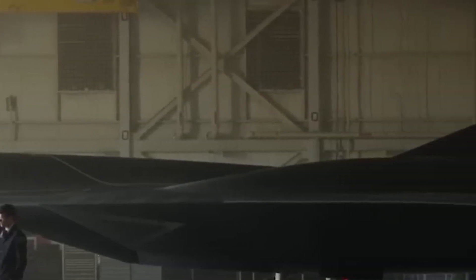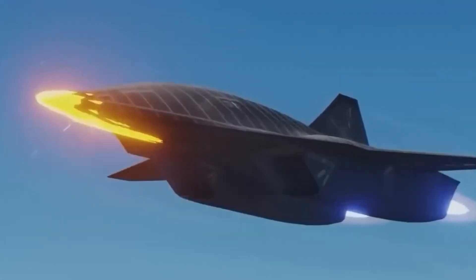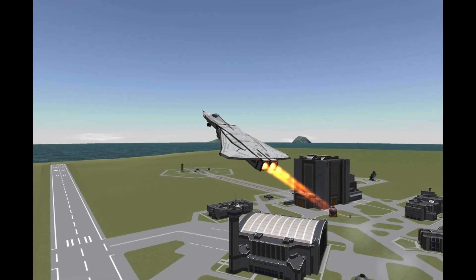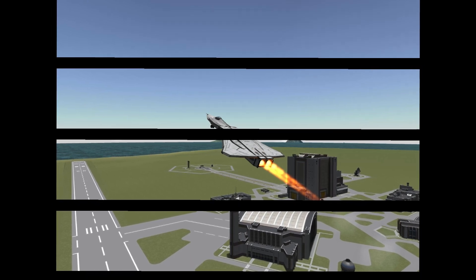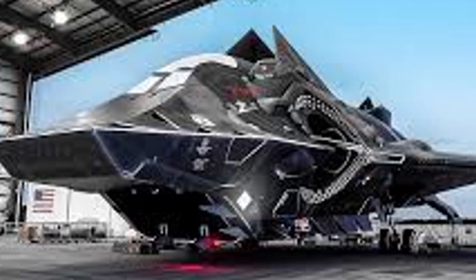So, was the X-44 Manta a failure? Absolutely not. It was a technological time capsule — one that just may have been opened again in the halls of Lockheed Martin's Skunk Works or Northrop Grumman's Advanced Programs Division. And if NGAD is indeed the phoenix rising from the ashes of the Manta, then we are witnessing the resurrection of a design decades ahead of its time. It's entirely possible that ideas born during the X-44 Manta project are now breathing life into America's next sky-dominating superweapon.